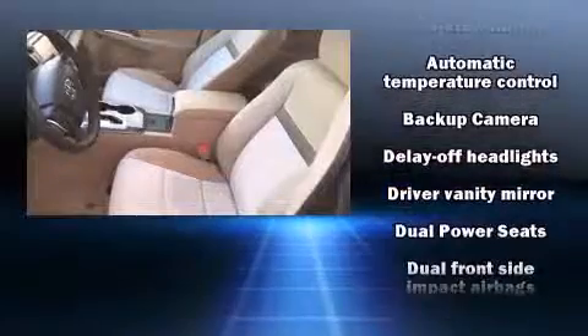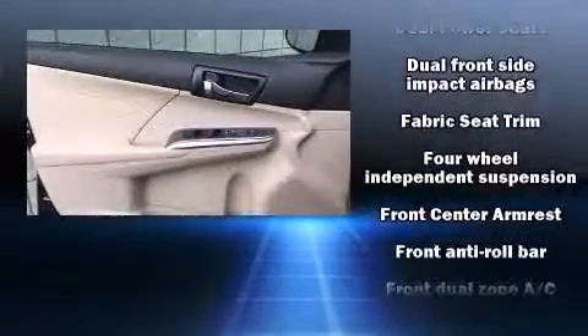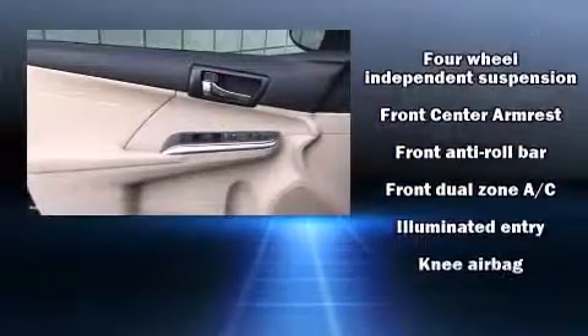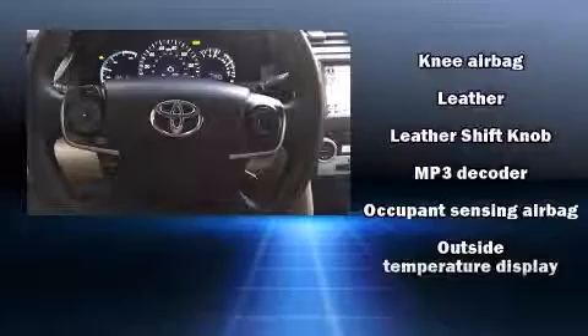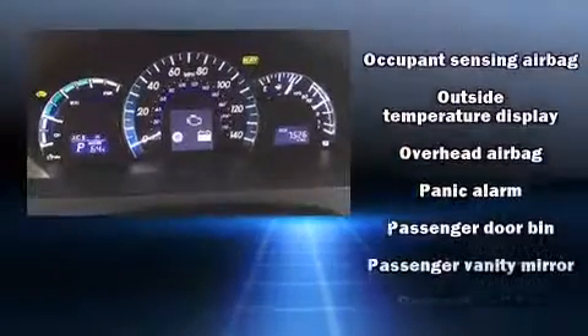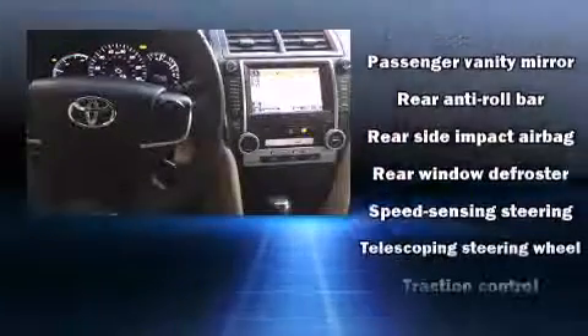Toyota also prioritized safety and security by including head curtain airbags, front side impact airbags, traction control, brake assist, ignition disabling, and four-wheel disc brakes with ABS. This car was designed with safety in mind, allowing you to drive with even greater assurance.